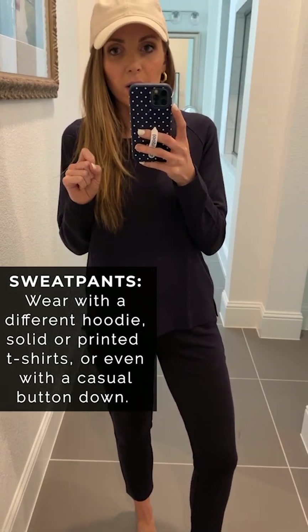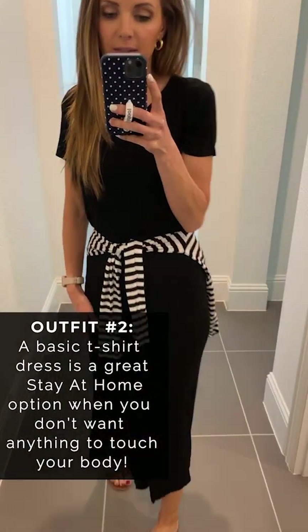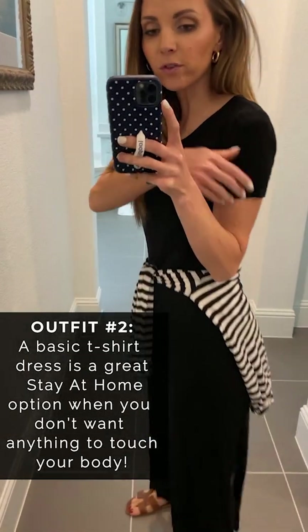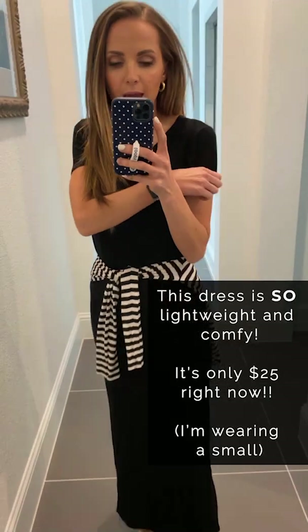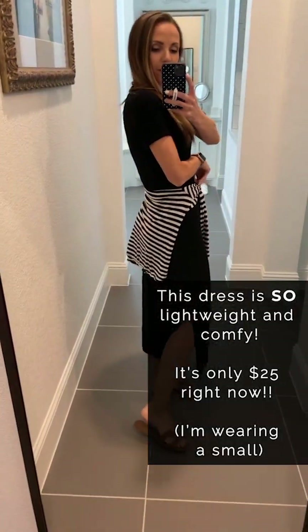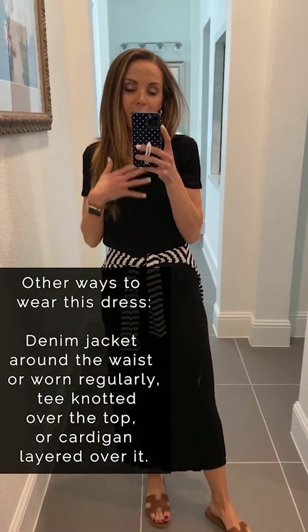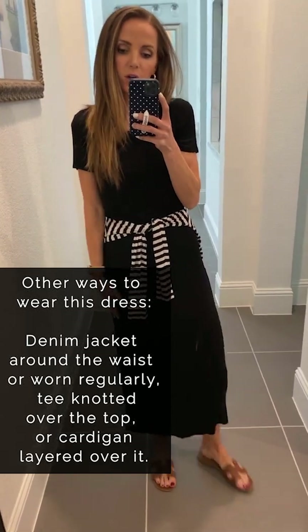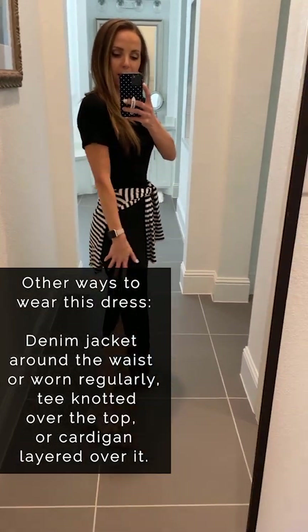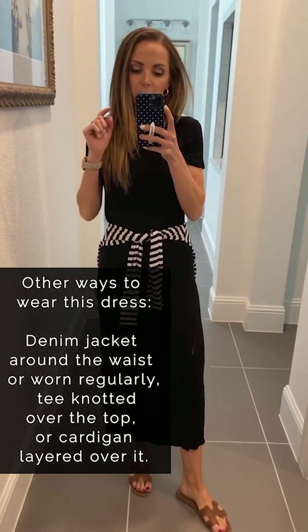I'm wearing a size small in both of these and they fit pretty perfectly. I bought this t-shirt dress from Amazon last summer and I lived in it all summer — it's so comfortable and lightweight. It comes in a couple different colors; I have it in navy and black. I tied a t-shirt around my waist just for fun, but you could also wear it with the denim jacket or put a graphic tee over the top knotted at the waist to turn it into a skirt. It has a slit that's not too high, it's not sheer — you need this dress, especially if you're staying at home.